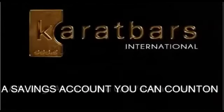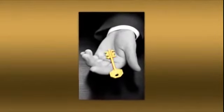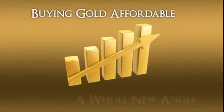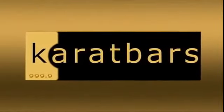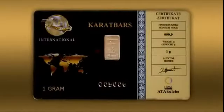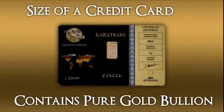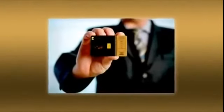Carrot Bars International: a savings account you can count on. You're about to discover an amazing new program which not only makes buying gold affordable, but offers an exciting way to look at gold from a whole new angle. Introducing Carrot Bars International. Whether you're a first-time buyer or a gold veteran, Carrot Bars International is attracting even the most discriminating buyers. What's causing all the excitement? The Carrot Bar — about the size of a credit card — these beautifully designed cards contain a small denomination of pure 24-carat gold bullion framed inside.